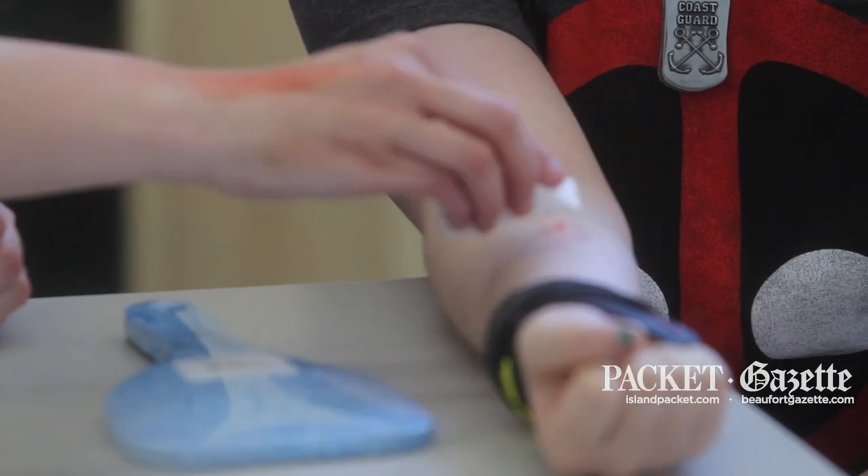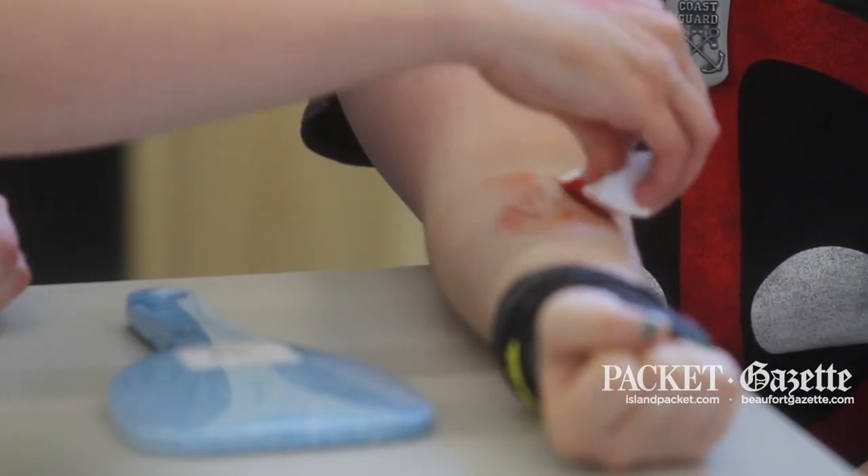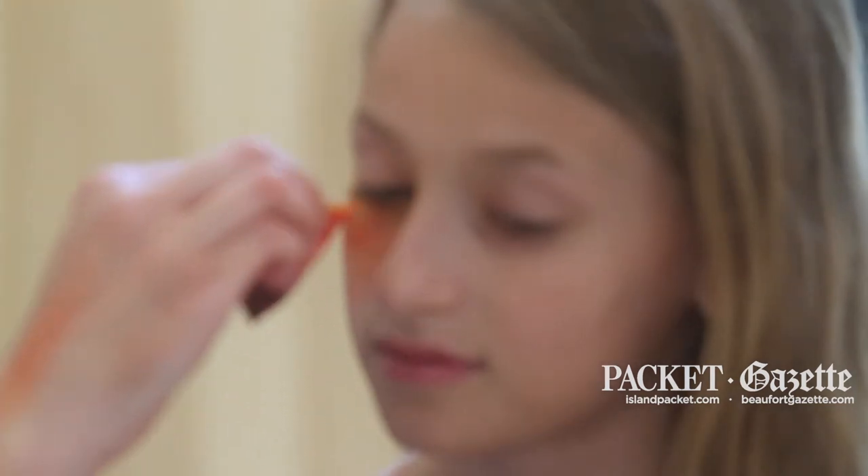I thought it was a whole lot of fun. The kids seemed to really get into the goriness of having scars, cuts, gashes, pencils coming out of their arm applied to them, and bruises.